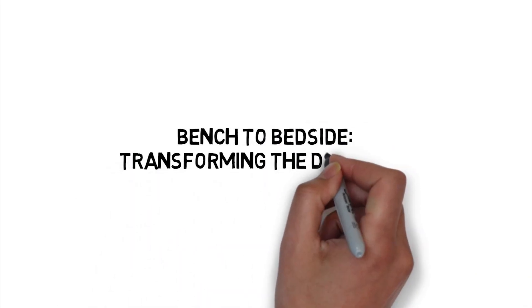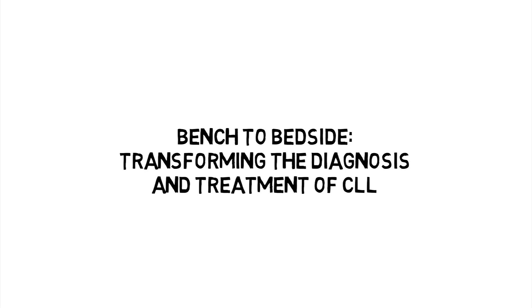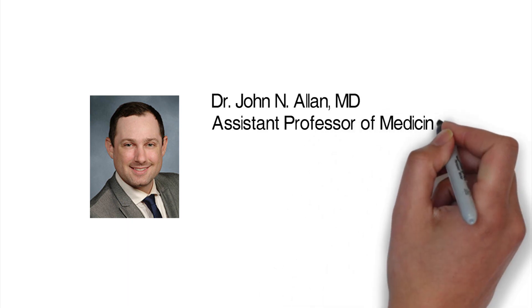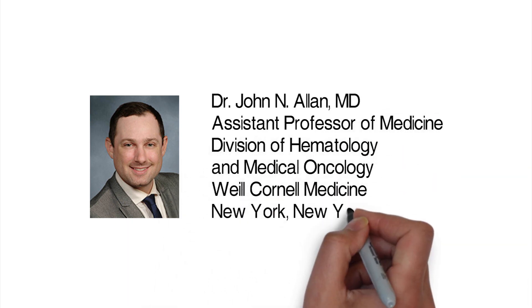Hello, and welcome to this whiteboard update on the treatment of chronic lymphocytic leukemia, or CLL. I'm Dr. John Allen, an assistant professor of medicine in the Division of Hematology and Medical Oncology at Weill Cornell Medicine.